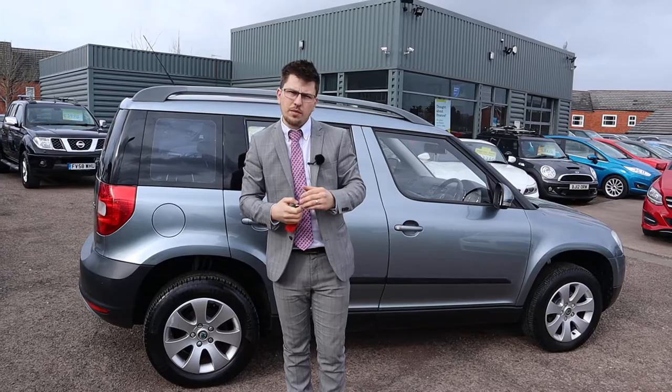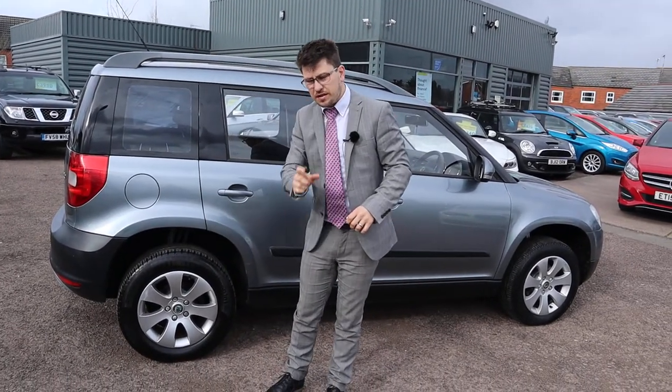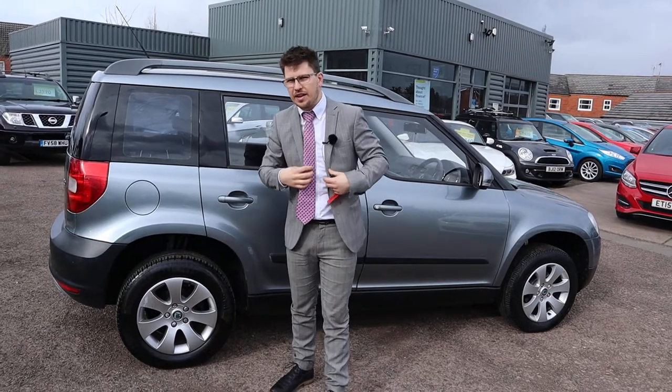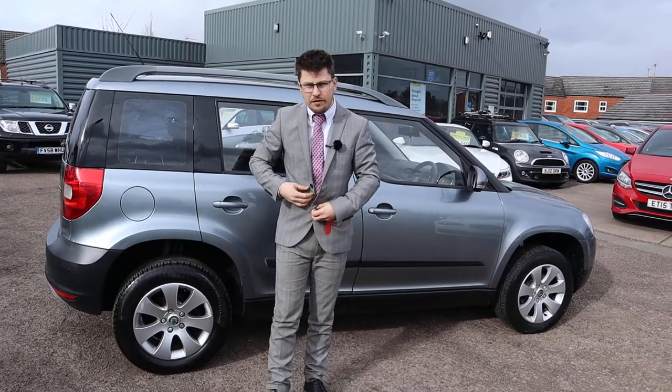Despite that, it comes in, we take it to the workshop, get it on the ramp, we actually take the wheels off. A lot of people don't do that funnily enough, but we do — we take them off, we check the health of the brakes, the discs, pads, and we document everything.